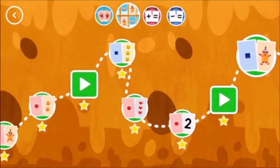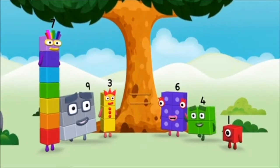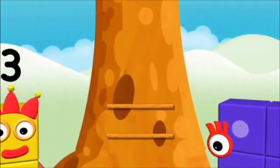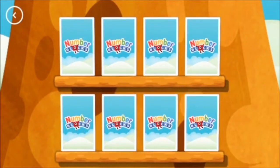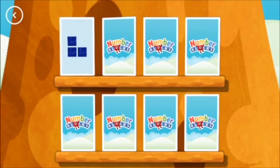Match. Try to find a pair of cards with matching amounts. Three, three — these two amounts match.